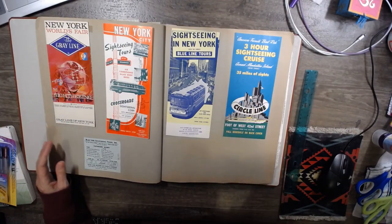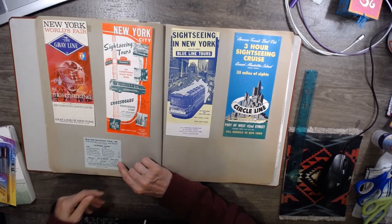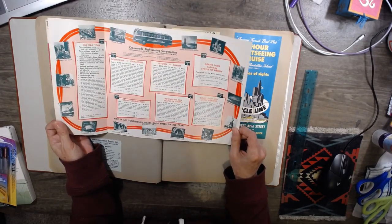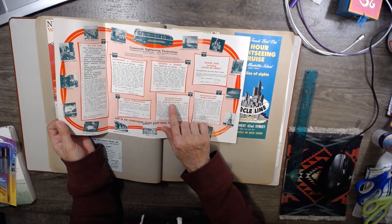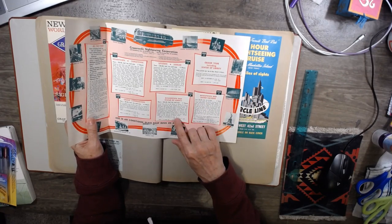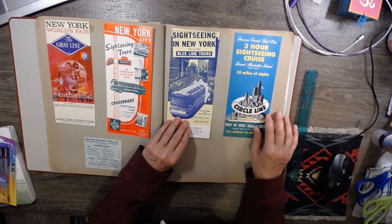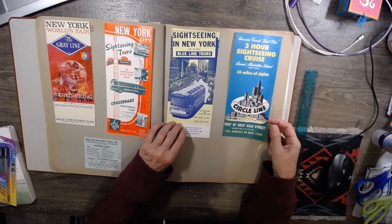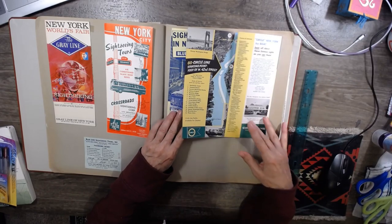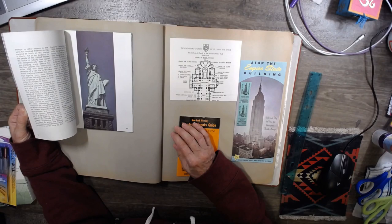But now what am I going to do with it? If anybody wants it, let me know. Blue Line Sightseeing Tours — there's an original receipt. And the Gray Line, New York City Sightseeing Tours. Downtown and Statue of Liberty plus the Fair was $5.50 including tax and deposit for four hours. It costs more to take a sightseeing tour than it did to go to a Broadway show. Air-conditioned and glass-top buses — a three-hour sightseeing tour. This person really loved their trip — isn't that wonderful?